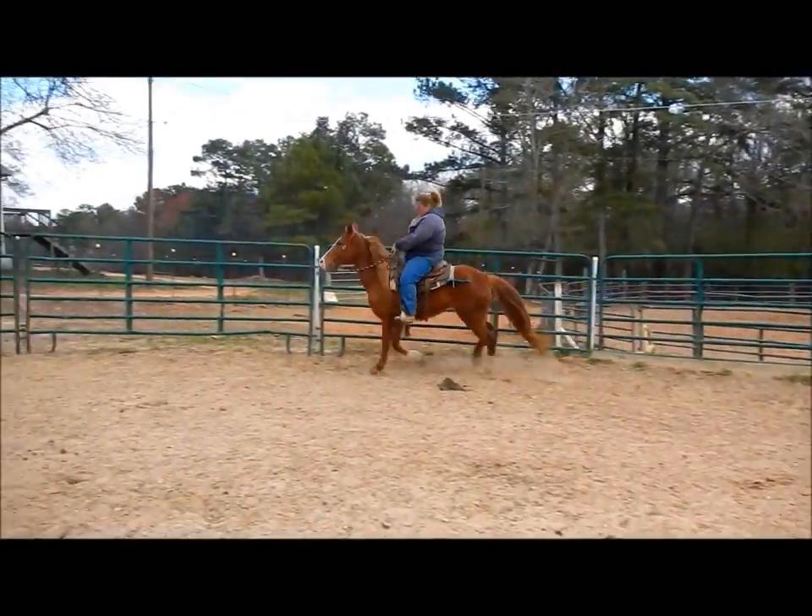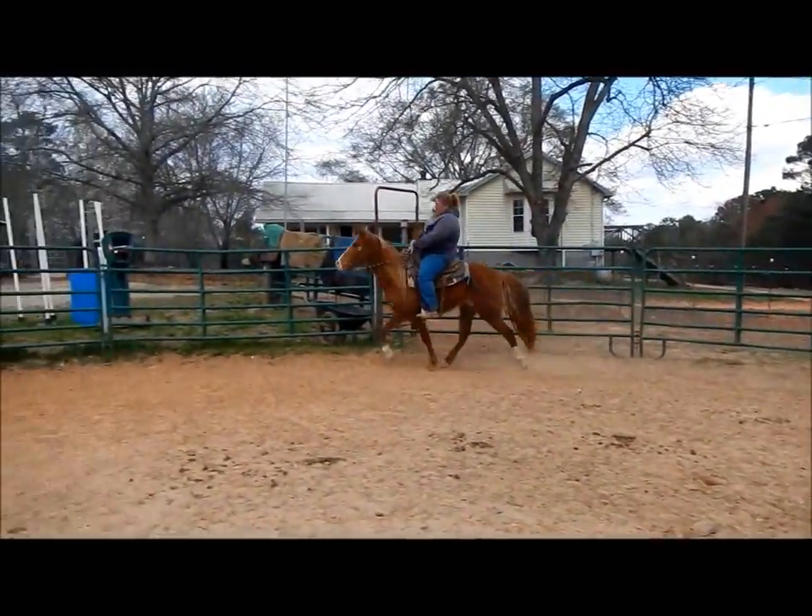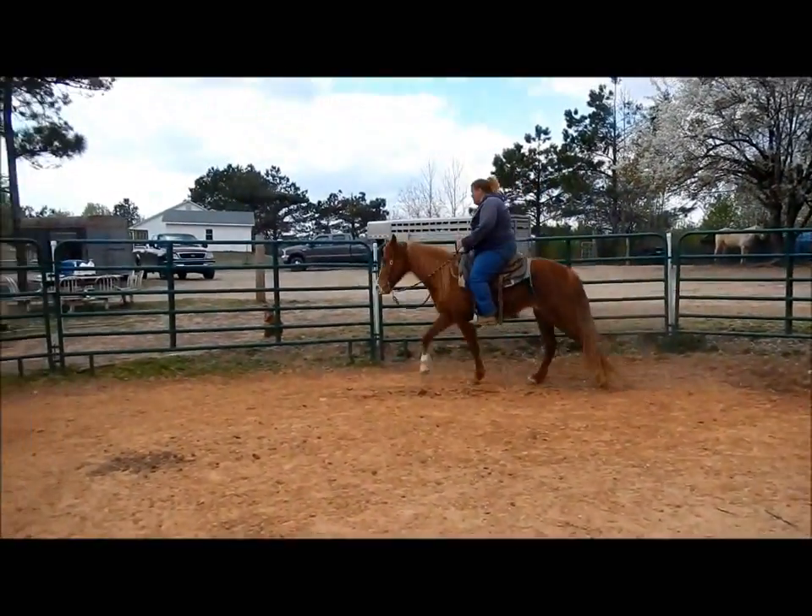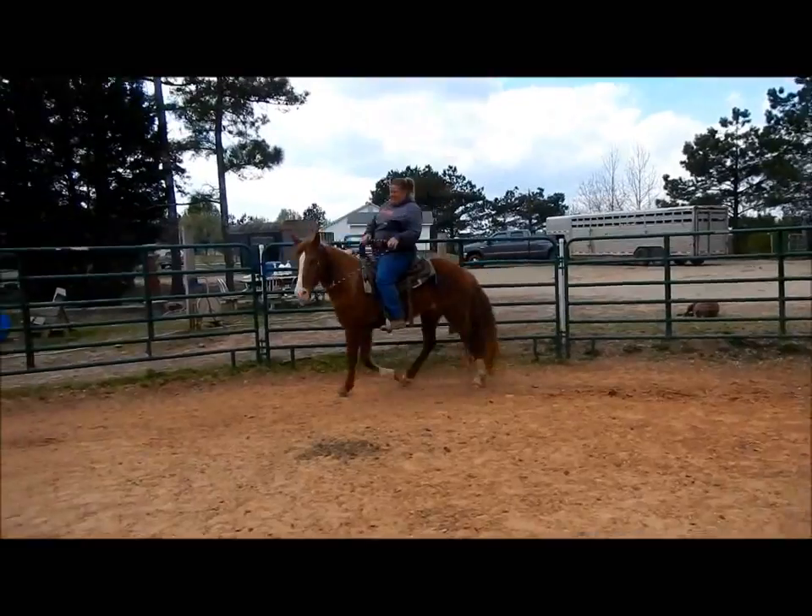She's got a little lope too, just a little bit of one. She would be a pleasure on a trail ride.